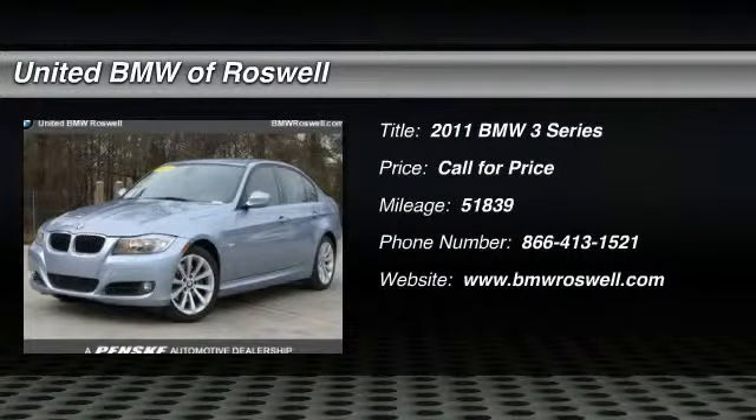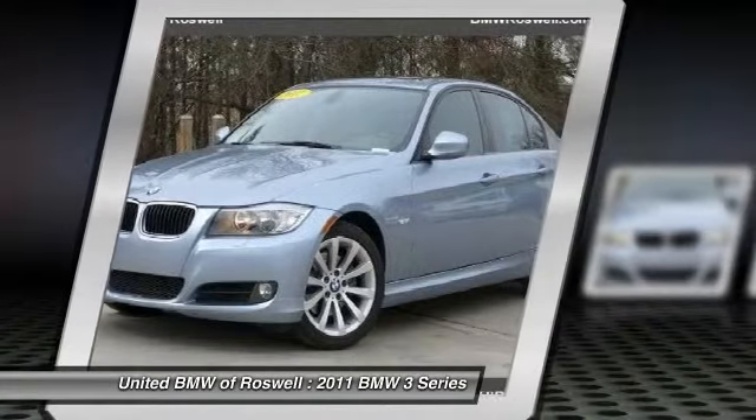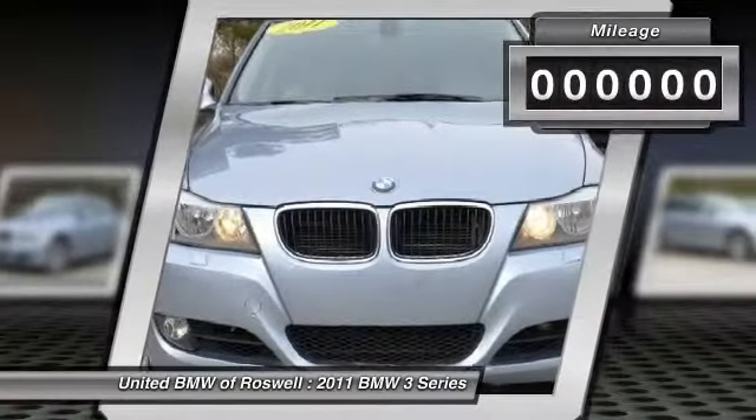The 2011 BMW 3 Series — proof that all good things come in threes. The BMW 3 Series has a well-deserved reputation for packing outstanding driving dynamics and excellent quality.